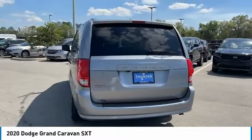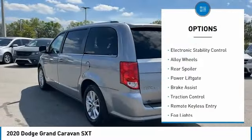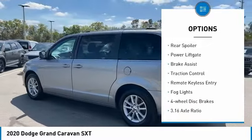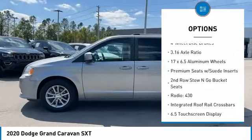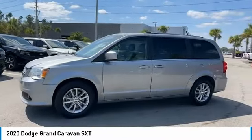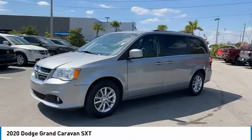Here are some of this vehicle's great options: touring suspension, electronic stability control, alloy wheels, rear spoiler, power lift gate, brake assist, traction control, remote keyless entry, fog lights, and four-wheel disc brakes.